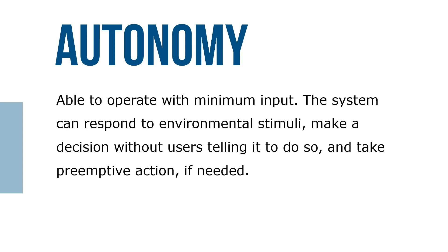Autonomy: they're able to operate with minimum input. The system can respond to environmental stimuli, make a decision without users telling it to do so, and then take preemptive action if needed.